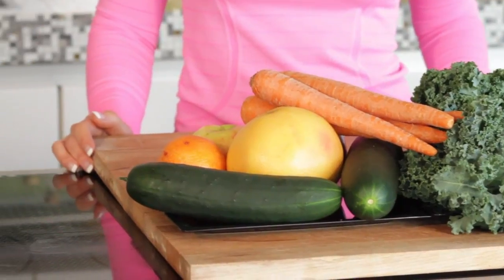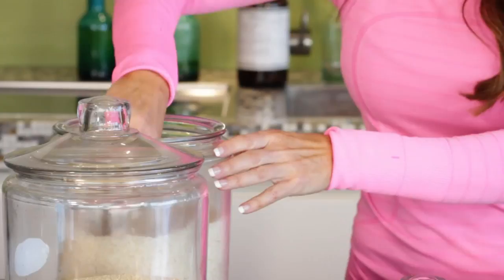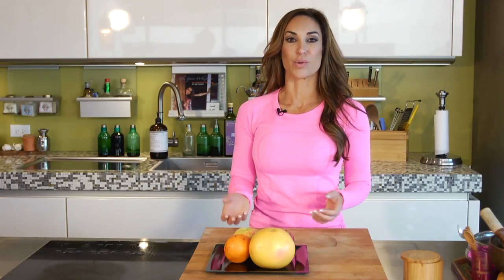Hi, I'm Natalie Jill. Let's talk about how to calculate the calorie deficit daily needed for maximum fat loss. It takes 3500 calories to lose one pound of fat. So in order to lose one pound of fat per week, you would need to create a deficit of 500 calories per day through exercise or through your food intake.